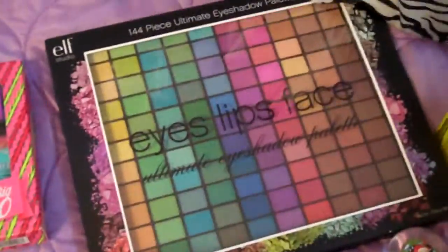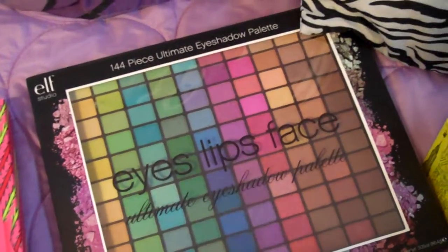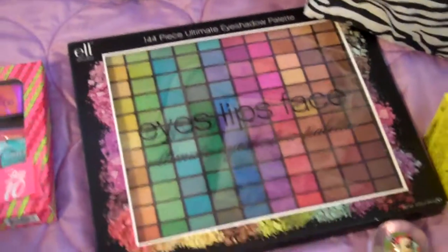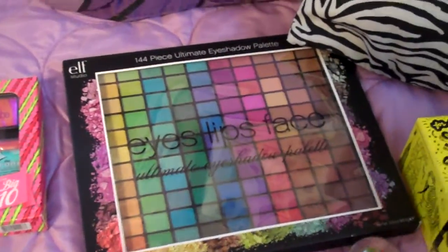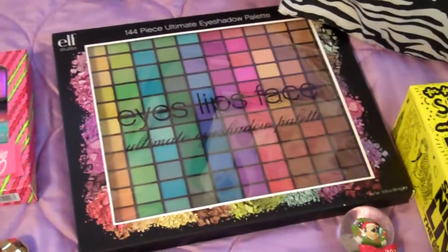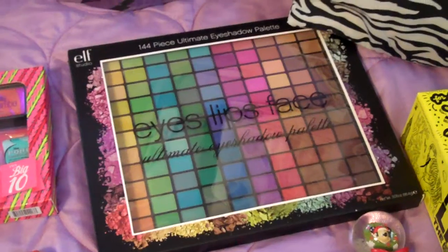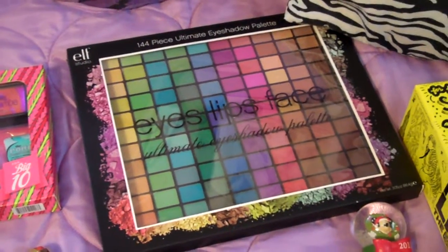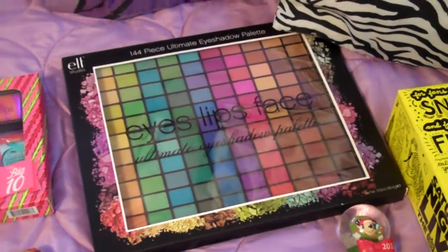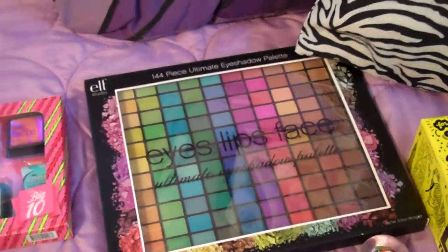This is the 144-piece ultimate eyeshadow palette and I want to do a review on this too. I've tried Coastal Scents and thought that was pretty cool, but this was too good to pass up because it was $10. I'd heard that Elf was good but I never really used many Elf products because I thought they were considered quite cheap. But a lot of girls have been raving online about this, so I decided to get it. It was $10 for 144 eyeshadows — normally it's like $15.